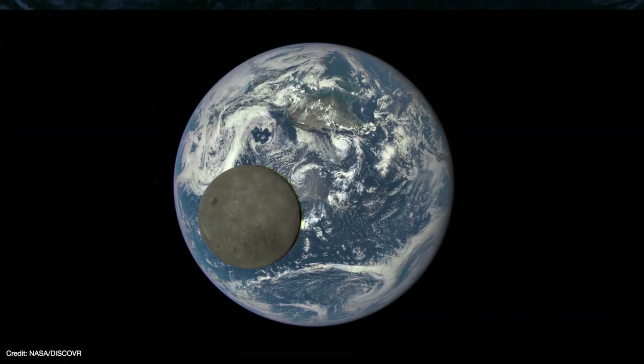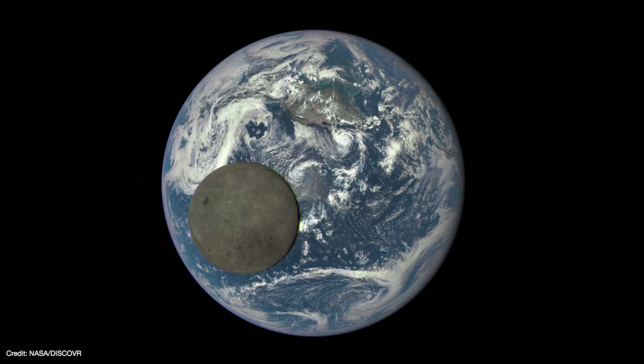But the real problem with the giant impact hypothesis is that the Earth and Moon have the same isotopic profile, making them effectively like genetic twins. Isotopes are a variant of an element that includes more or fewer neutrons in its nucleus than the standard version of that element.